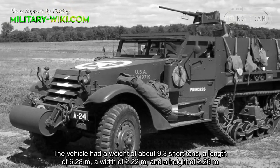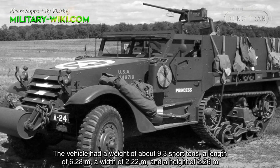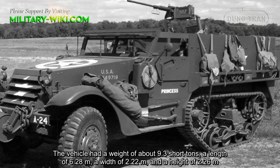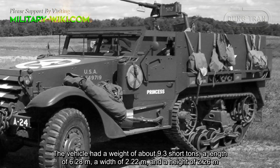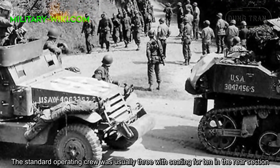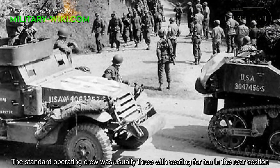The vehicle had a weight of about 9.3 short tons, a length of 6.28 meters, a width of 2.22 meters, and a height of 2.26 meters. The standard operating crew was usually 3, with seating for 10 in the rear section.